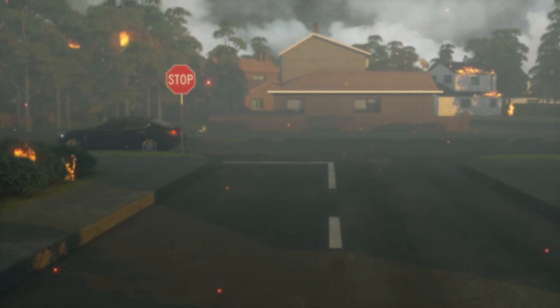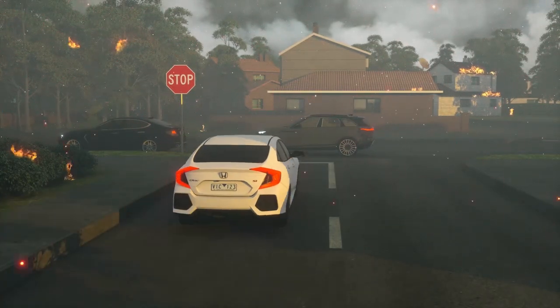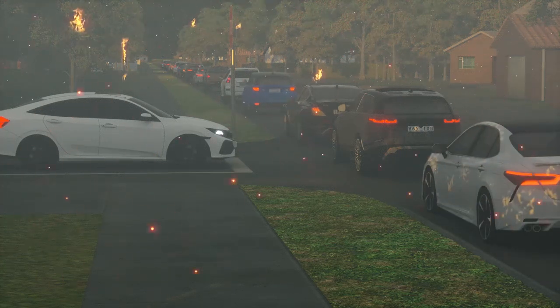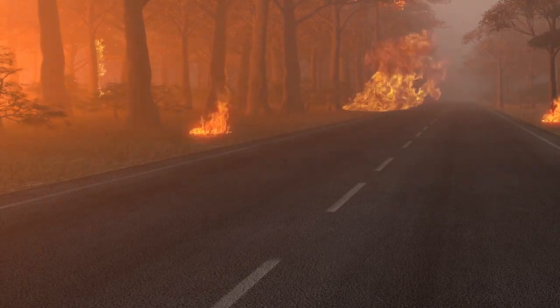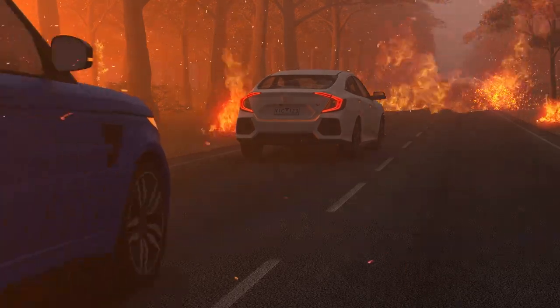But remember, your home isn't the only thing under threat during an ember attack. By the time you realise the danger, it might be too late as escape routes become jammed. Embers can also start fires on roads and block them completely, making late evacuation dangerous or impossible.